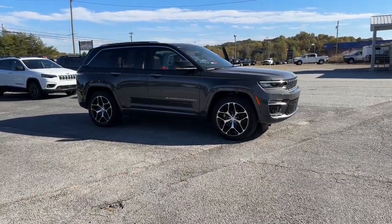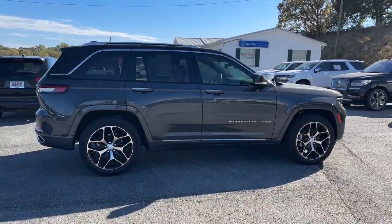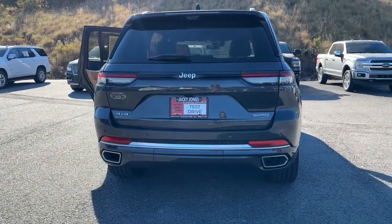You'll have love at first sight with the 2018 Jeep Grand Cherokee. This vehicle is an outstanding buy with fewer than 60,000 miles on the odometer. Answer the call to adventure in refined luxury in the Grand Cherokee.